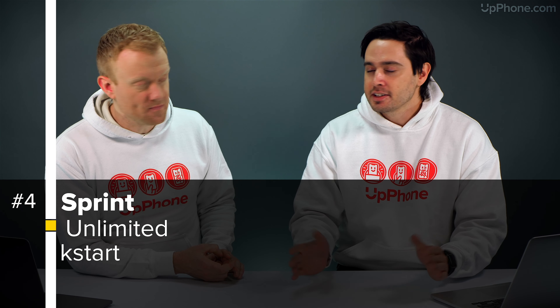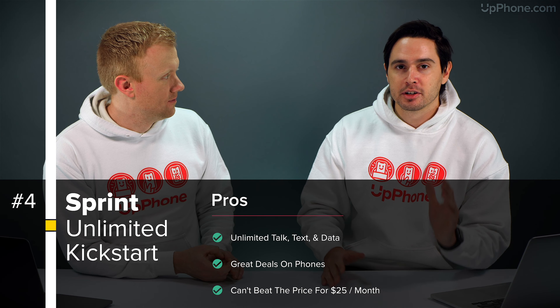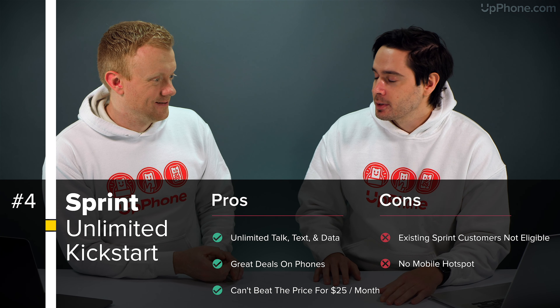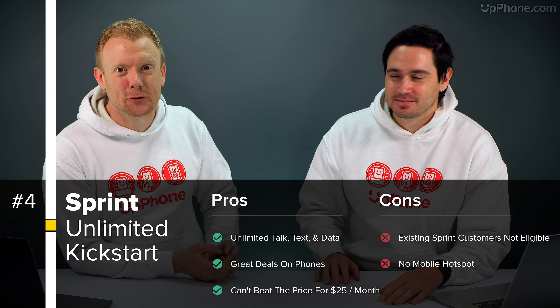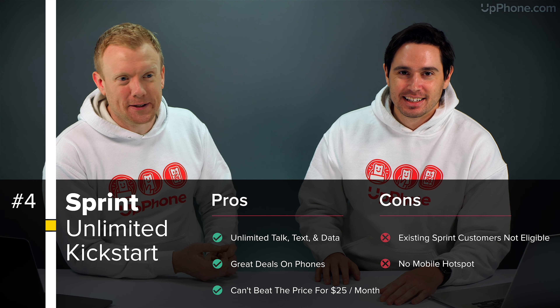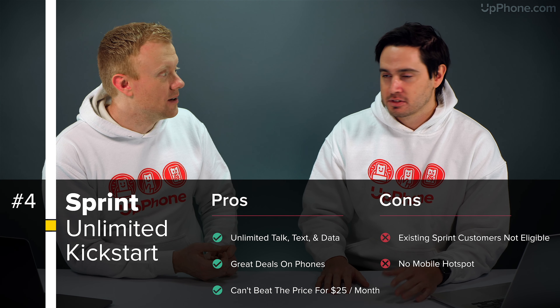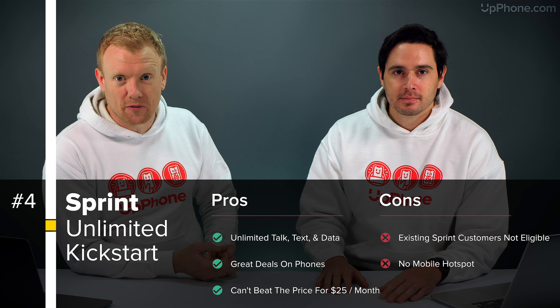Finally, we're going to recommend the Sprint Unlimited Kickstart at $35 a month. We recommend this plan every month. If you're one person, Valentine's Day might be lonely, but you can get a great deal on this plan — and a great phone too. With the Flex Lease, you can get a new phone for $10 to $15 a month, like the iPhone 11 or some of the new Samsungs. There are really great deals on Sprint right now.